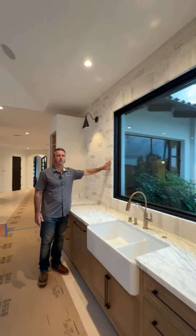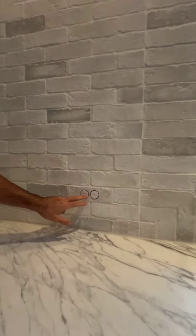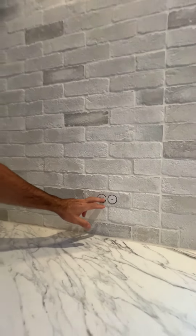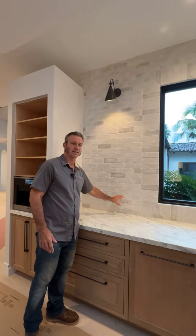On the wall here, we did this really cool white brick tile. Inside the tile, we have these little plugs that are concealed and hidden. So once we take off these plastic cases, we're going to grout around them and it's going to look like nothing's there.